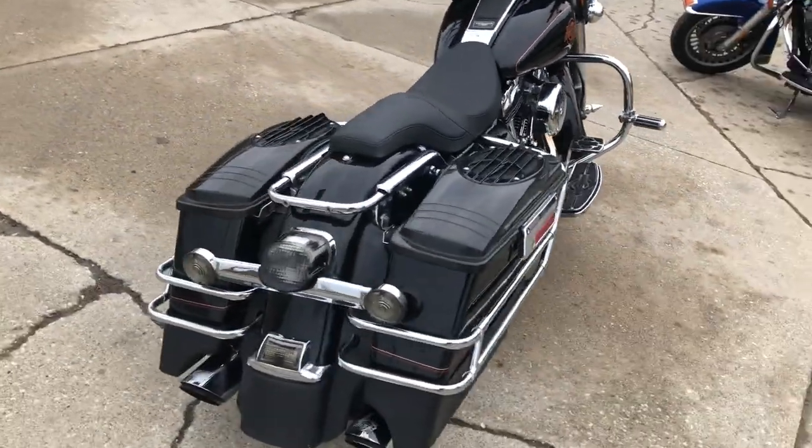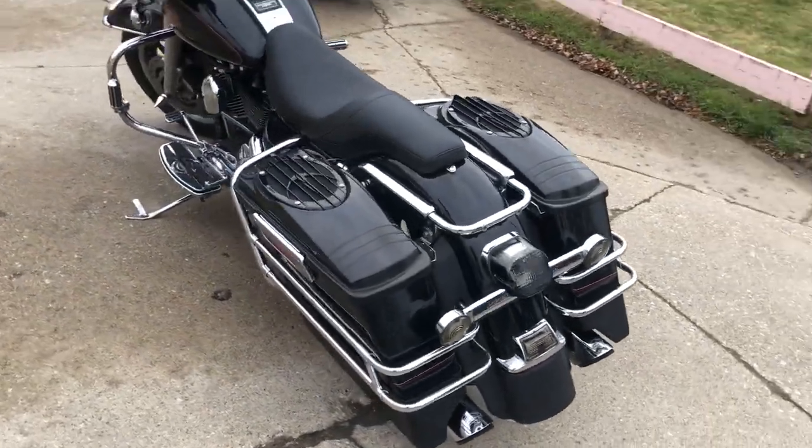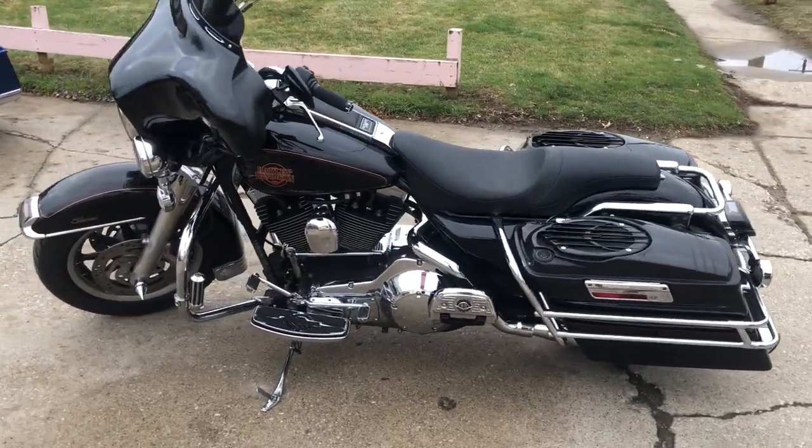Nice clean bike with tons of extras: there's speakers in the saddlebags, upgraded floorboards, upgraded lower controls, highway pegs, tons of chrome, and the dual Vance & Heinz exhaust.